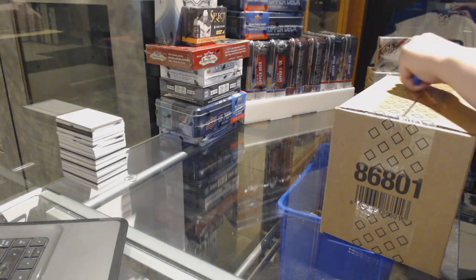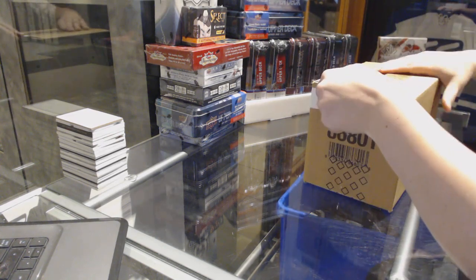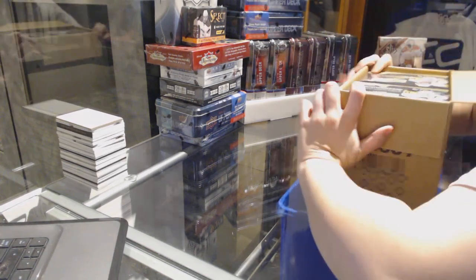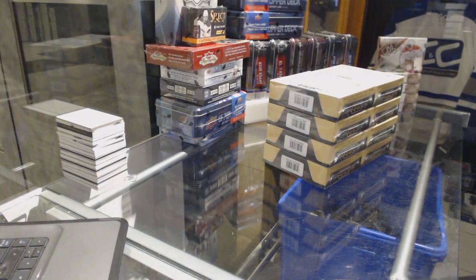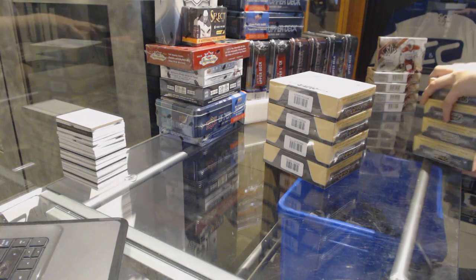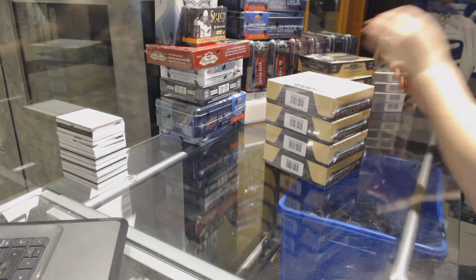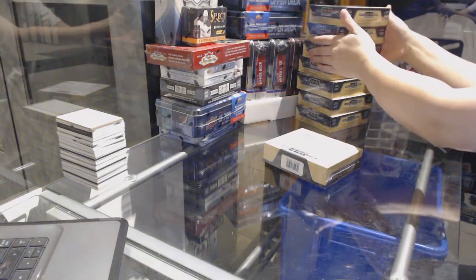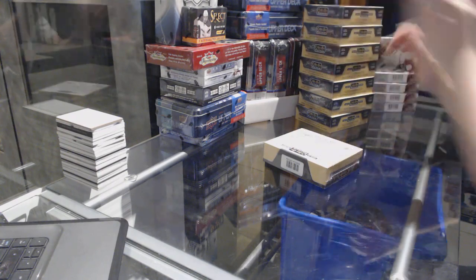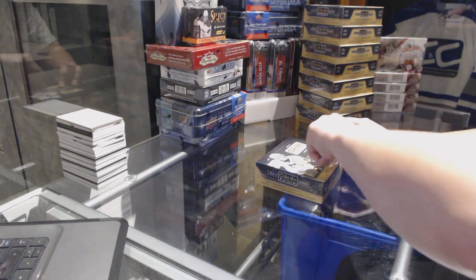All right, starting off C&C group break 72-16, we have the 16-17 OPT Platinum x8 process field case. Box number one. Good luck everybody, here we go.